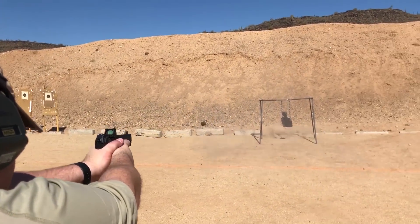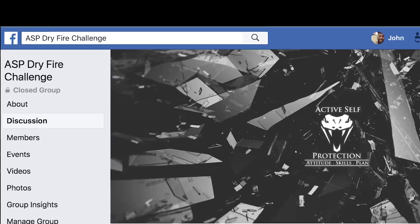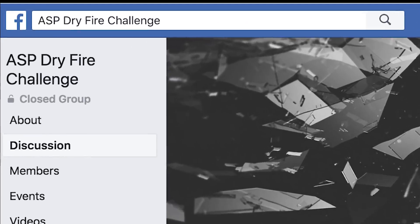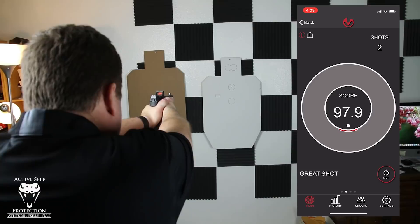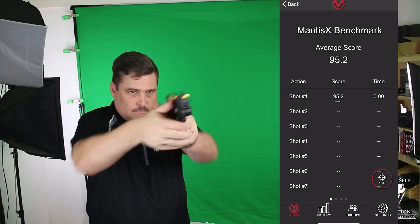Want to be a better defensive shooter in 2018? Join the ASP Dry Fire Challenge by joining our Facebook group and by subscribing to the Active Self Protection Extra channel for weekly lessons on getting better with your defensive firearm.